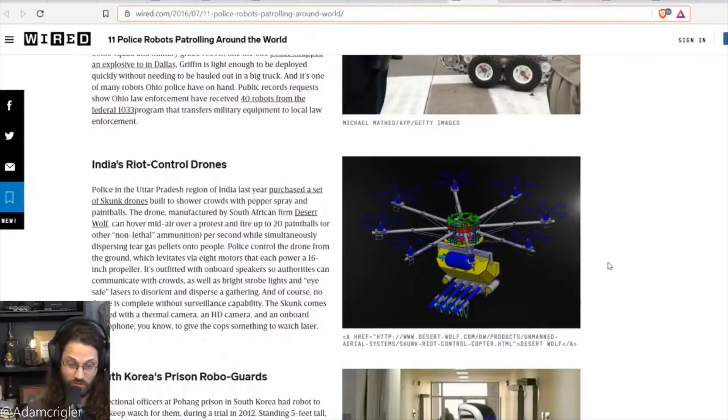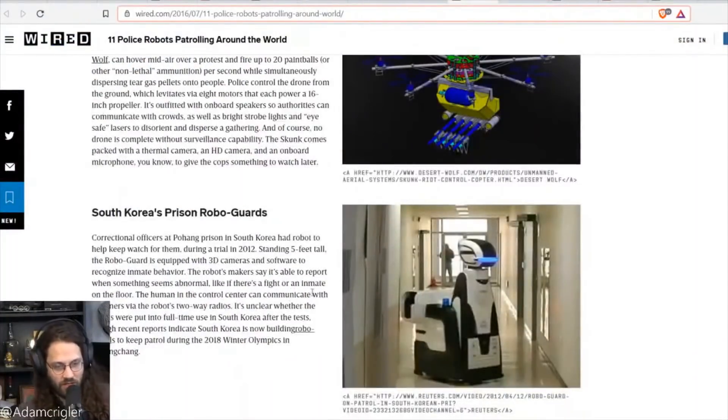Next, India's riot control drones. Police in the Uttar Pradesh region of India purchased a set of skunk drones — octocopters — built to shower crowds with pepper spray and paintballs. It's got a four-barrel gun system at the bottom. You could shoot paintballs, and one could imagine shooting bullets too, though the recoil would differ. There's actually a robot that can shoot bullets and we'll get to that.